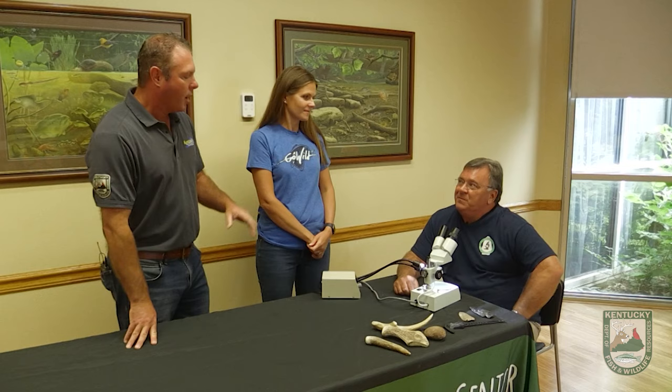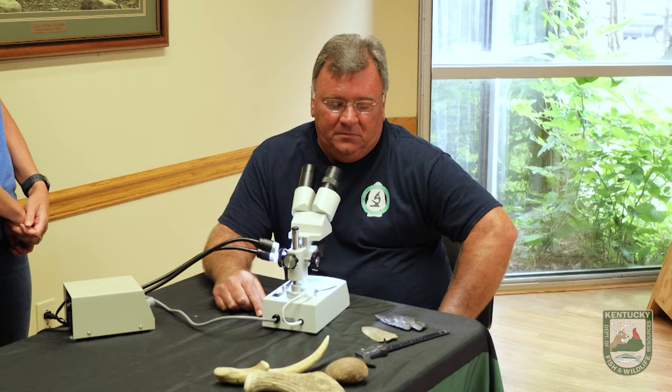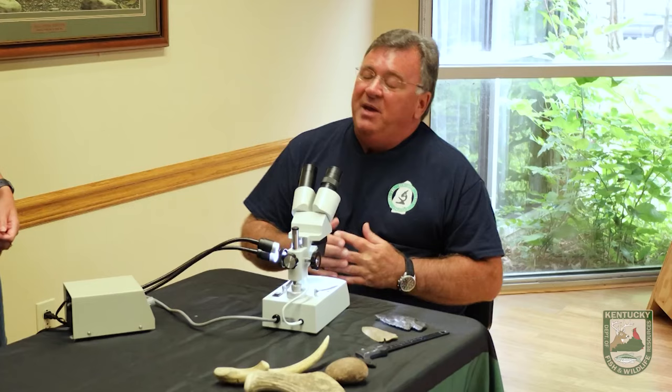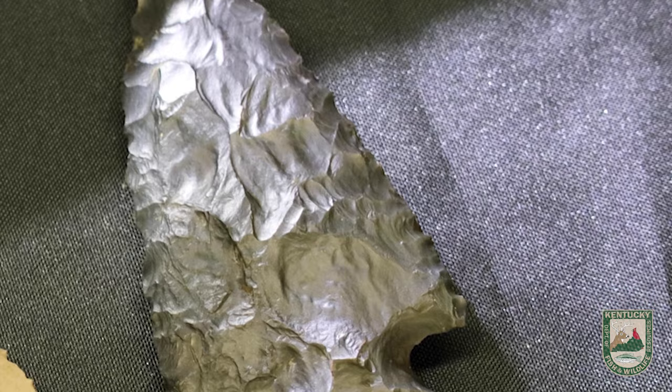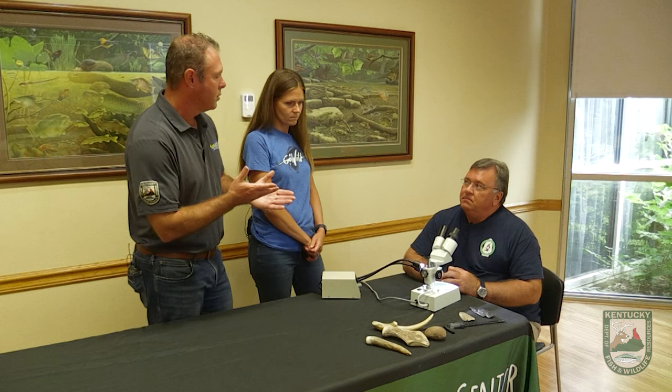We now have Eric Schlarb with Kentucky Lithic Analysis Services. He's had a little bit of time to look at the point we brought him. What type of rock is it? It's chert — people usually refer to it as flint, but in archaeological jargon it's called chert, C-H-E-R-T. This particular chert is what's called Saint Genevieve. It's napped very well — it's very good napping material. So tell us what you're going to look for in deciding if this is real, how old it is, or if it's a fake replica.